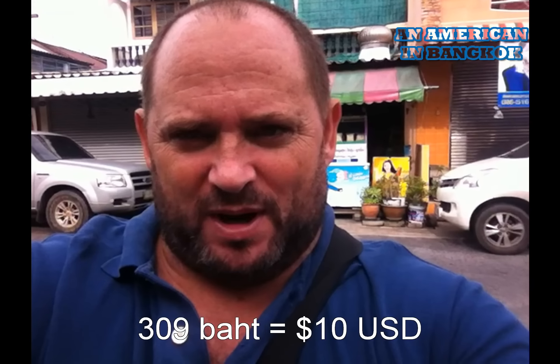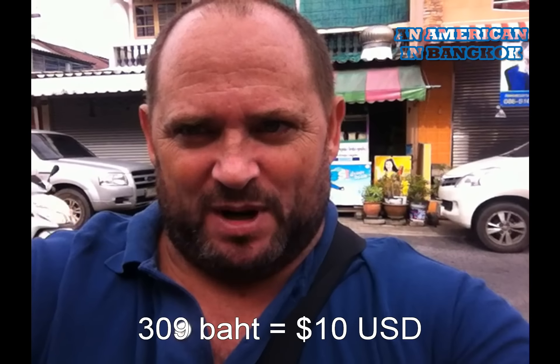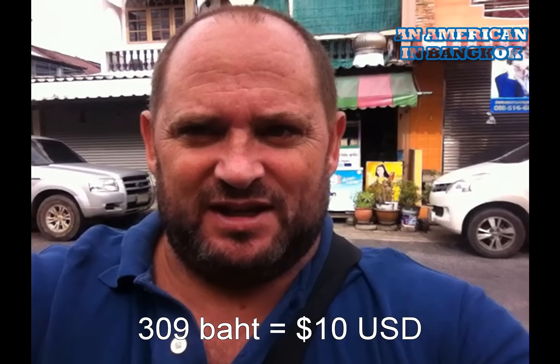I'm on my way to the Talatnam Kwanriam, which is about 20 minutes away from my house. I'm going to see what I can get. I've got 309 baht in my pocket. First thing is the Song Tao, and it's coming right now.